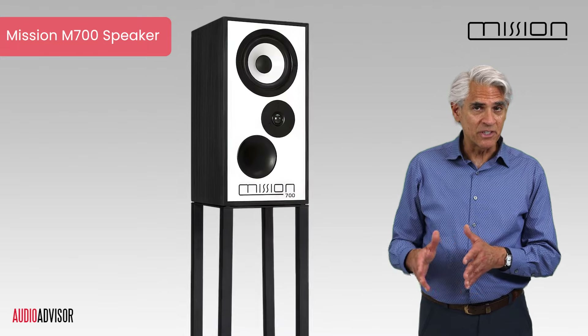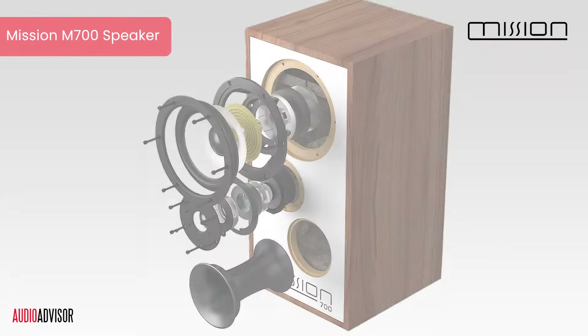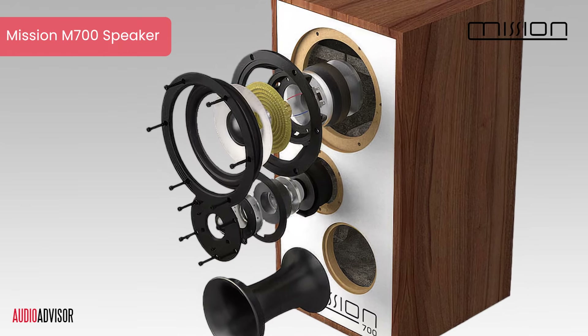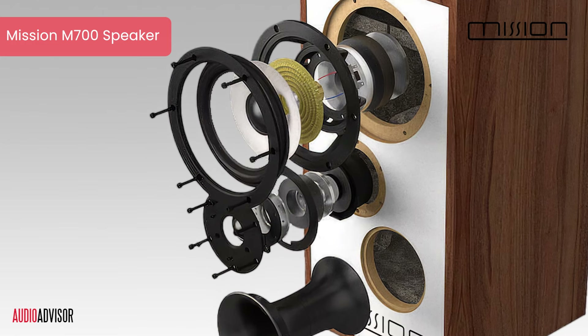This isn't a mistake, but a clever solution to a problem most speakers face. It's called inverted driver geometry, and it's key to the M700's incredible soundstage. Peeling back the layers, we uncover more secrets: a sandwich construction of woods, internal bracing, and special absorption materials — all working in harmony to eliminate unwanted resonances.